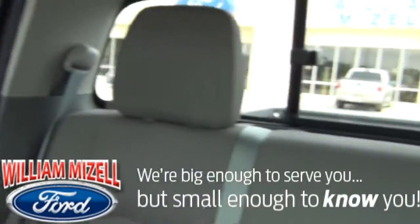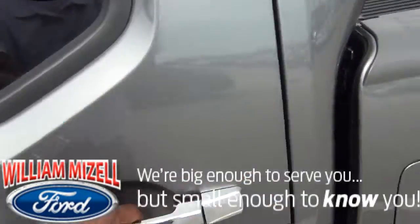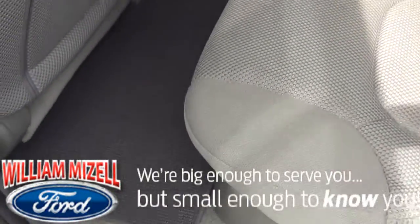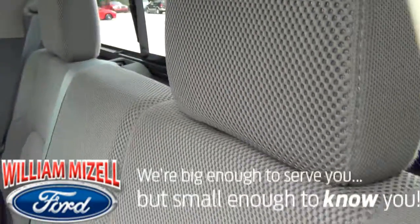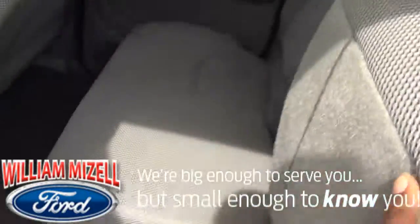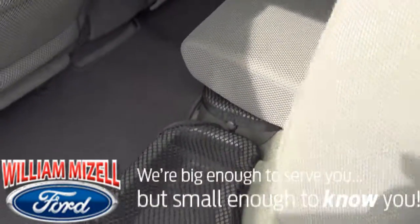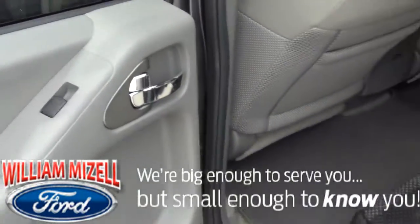If you look in the back of the cab, you'll notice it's in very great shape back here too. You have your original mats and the seats are in good shape. The seats back here fold up and you have extra storage on both sides, as well as power locks and windows.